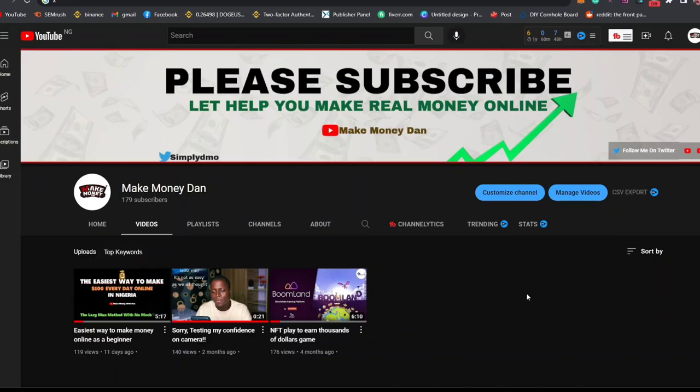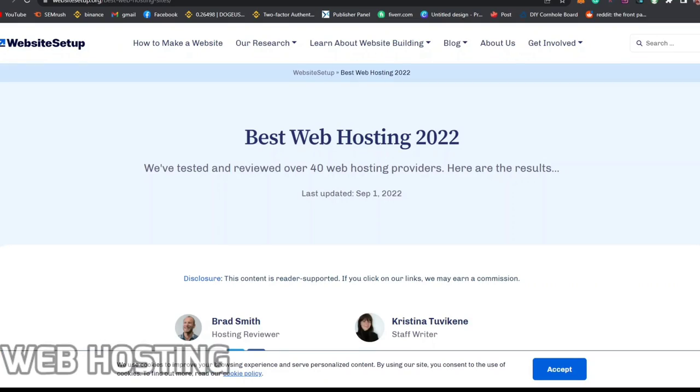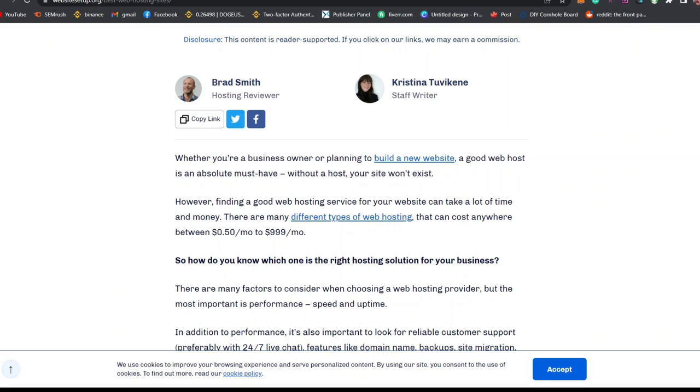This video will be divided into sections for easy accessibility, so use the video timestamp below. Before your blog can be active, you will need something called web hosting. Web hosting is a server or storage platform that holds all your blog and website content so that your website can be accessible publicly.